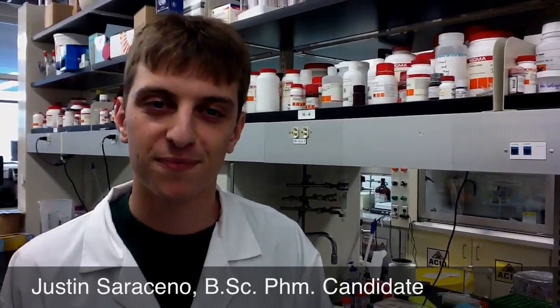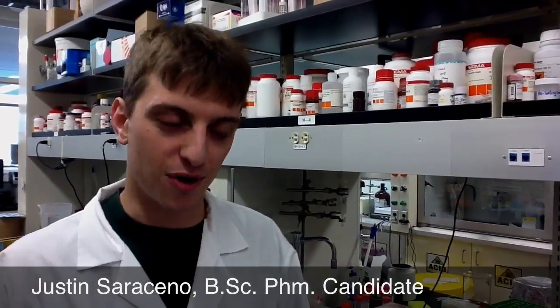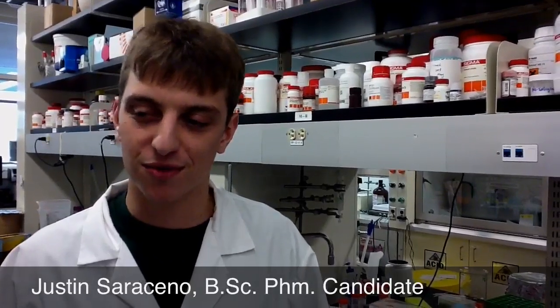Hi, I'm Justin. I work in Christine Allen's lab. I'm just going to talk to you about some of the things that we do here. Essentially, with all the different people doing research, it revolves around using different medications and therapies to help reduce and combat cancer. A lot of the formulations we use are nanomedicine, meaning that we're working with very small molecules.